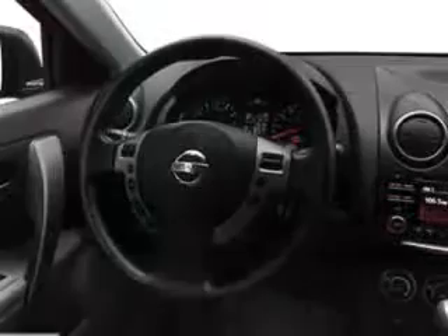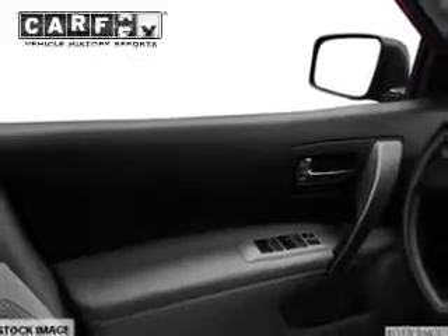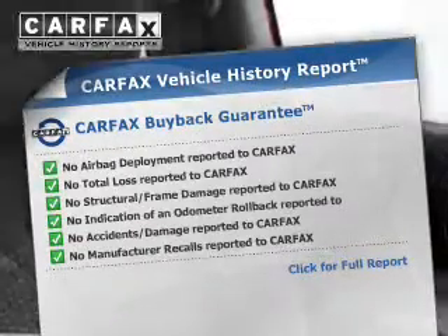The powertrain includes front-wheel drive with a reliable engine, driven by an automatic transmission. Brake safely with the anti-lock braking system. Carfax is offered to provide you with peace of mind.